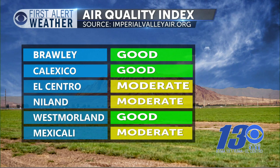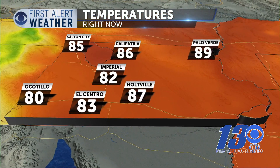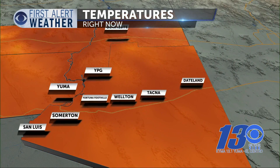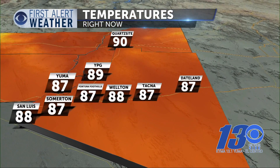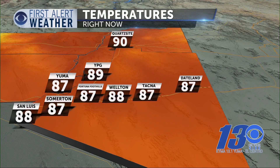Current temperatures throughout the area: in Imperial County, 85 in Salton City, 82 in Imperial, 83 in El Centro, and Holtville still warm at 87 degrees. Crossing the county and state line into Arizona and Yuma County — 87 now in Yuma along with the foothills, San Luis at 88, and Somerton at 87.